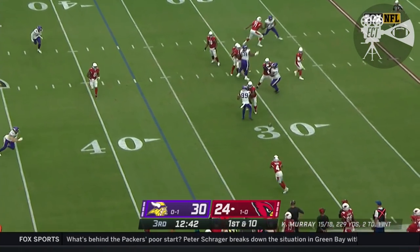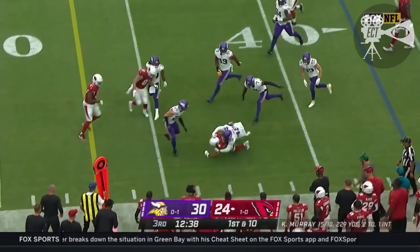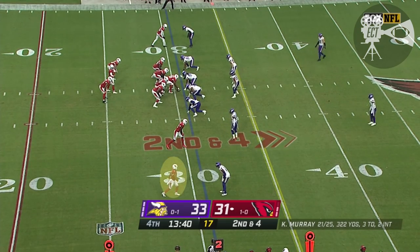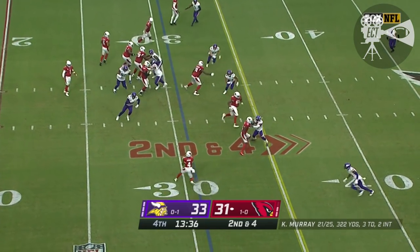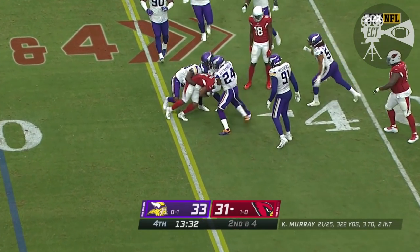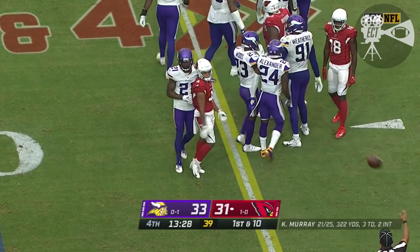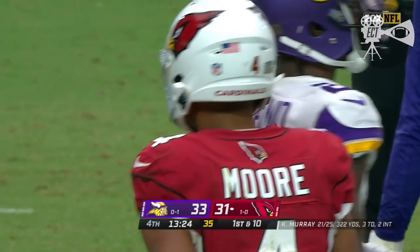Murray, near side, Moore. Moore breaking tackles. Taking the new Arizona turnover. Six lead changes in this game. Second and four — Murray, near side, Moore, and a first down. First down on the play, but good open field tackle. That's a tough tackle right there in the open field.